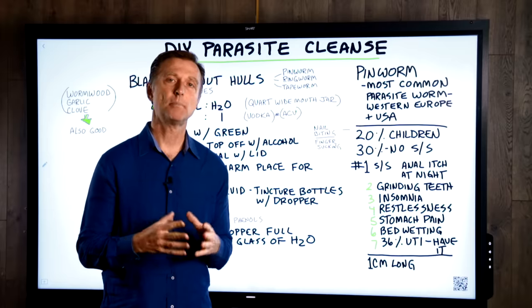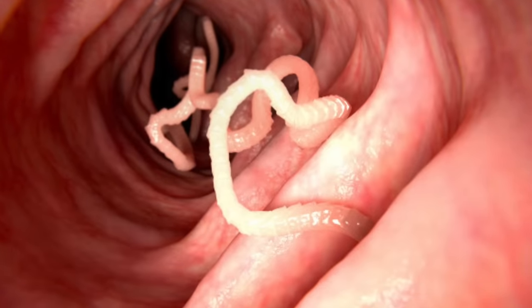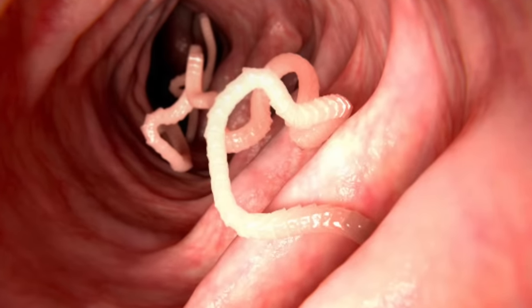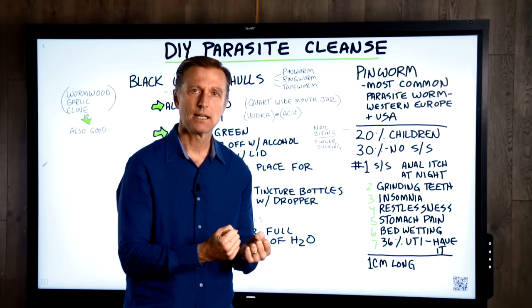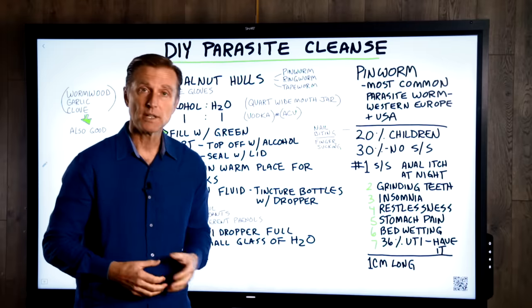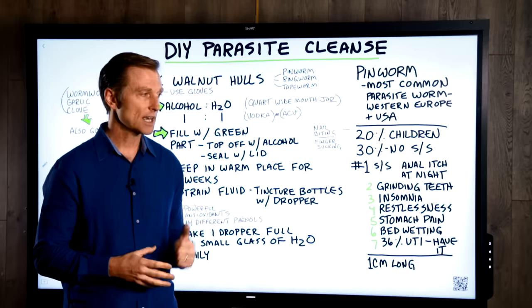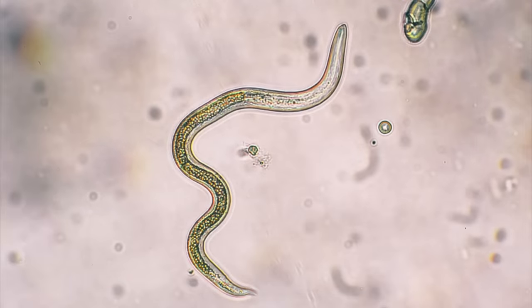Today I'm going to show you a do-it-yourself parasite cleanse concoction. I have to say, I hate parasites. You know why? Because they take but they don't give back. At least friendly bacteria provide vitamins and immune protection, but a parasite is kind of like a little criminal — it takes something, it doesn't give anything back. And that definitely applies to these worms.